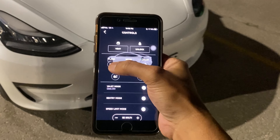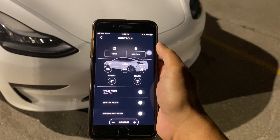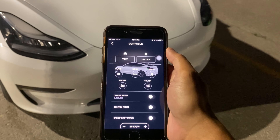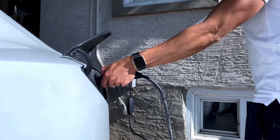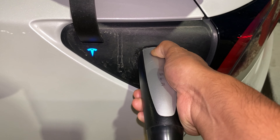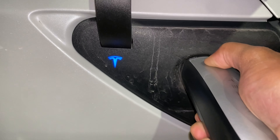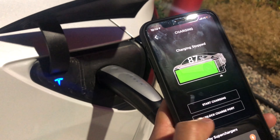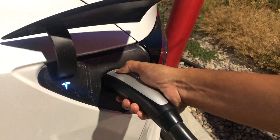If you ever see someone snooping around your car, you can remotely use the headlights and honk the horn with your Tesla app. Also, if you have outside parking and plan to charge your Tesla outside, the Tesla charger comes with a lock that can only be unlocked if your phone key is nearby. You can also use your phone to open or close the charge port, or lock and unlock it.